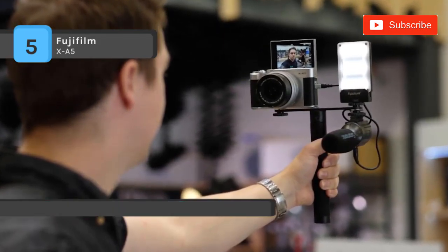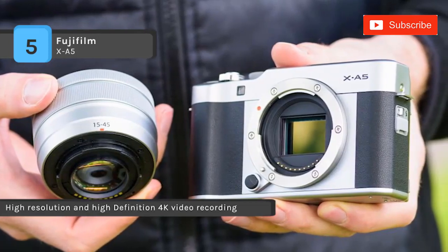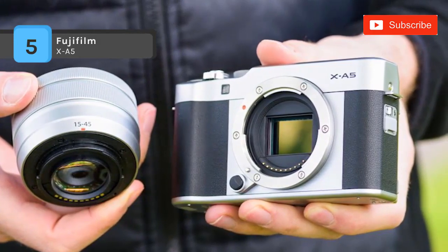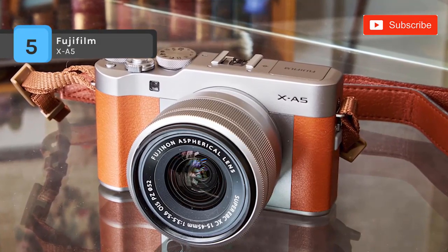Other features include a maximum ISO sensitivity of 12,800, up to 450 pictures per charge, and Bluetooth connectivity for transferring files. Another advantage is that it offers a quiet venue mode, which disables the sound of the shutter and controls.